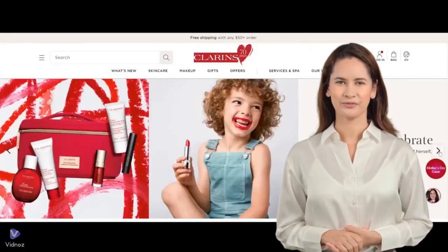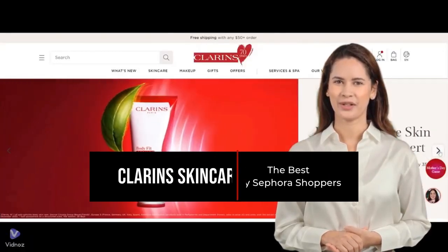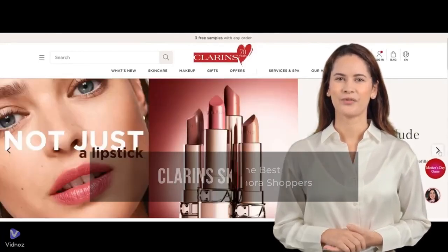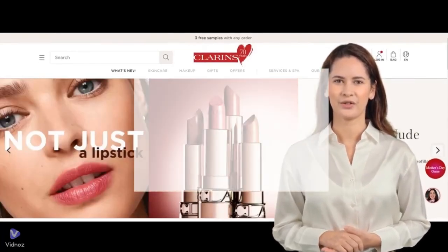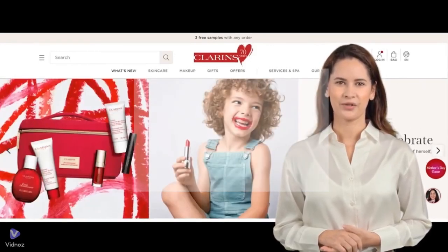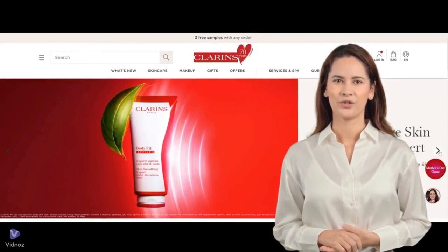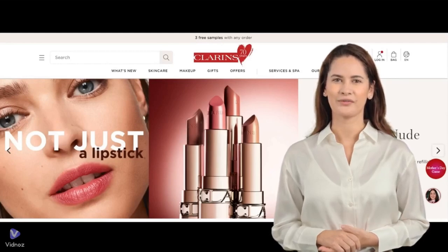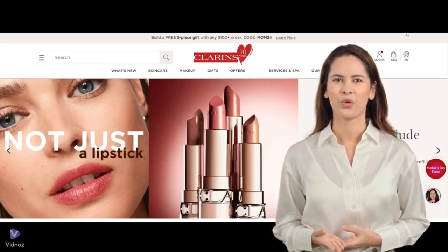Hi, everyone. Today we will discuss the best-performing Clarins skincare products. The brand offers a diverse range of products tailored for the face, body, sun protection, and men, catering to the skincare needs of individuals across all age groups and genders. Through an in-depth analysis of Sephora user feedback, we have identified the following standout products worthy of investment.